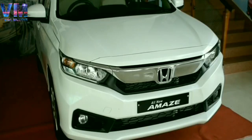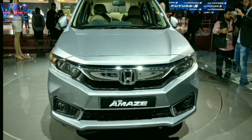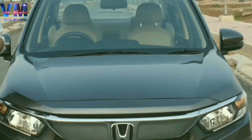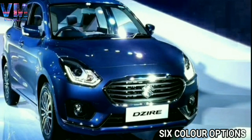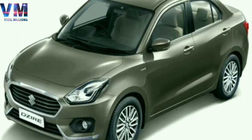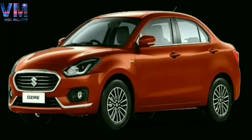If you look at Honda Amaze's color options, you get 5 colors: White Orchid Pearl, Radiant Red, Lunar Silver Metallic, Golden Brown Metallic, and Modern Steel Metallic. And if you go to Swift Dzire's color options, you get 6 colors: Oxford Blue, Silky Silver, Sherwood Brown, Pearl Arctic White, Magma Gray, and Gallant Red — so a total of 6 color options.